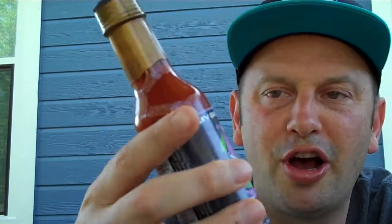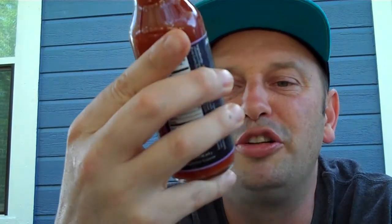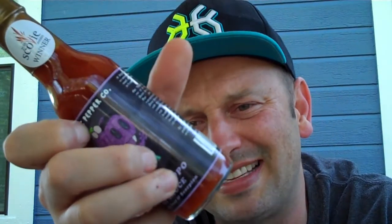You can go to angrygoatpepper.com — I said that wrong, just look right down here in the description. This is coming straight out of Vermont, baby. Vermont — the last Scovy winner, the last sauce of all my reviews for this company. He sent me his whole lineup. And I'd have to say overall, Angry Goat Company has a very good product.